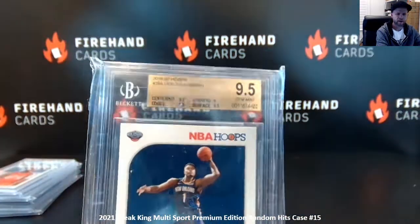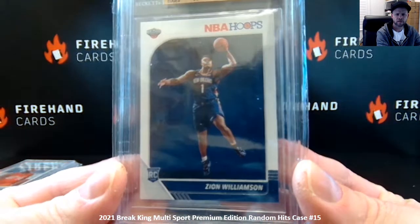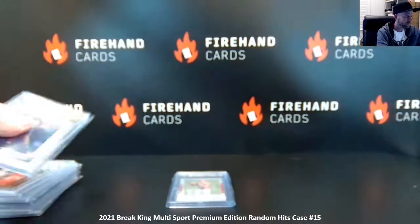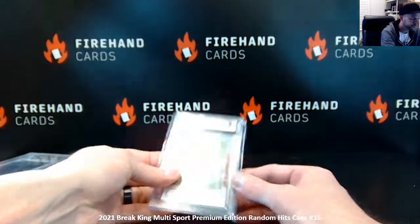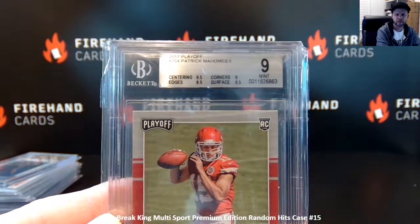Zion Williamson — BGS 9.5 Panini Hoops 2019-20. Pretty good names in this case. Last one's pretty good too — Patrick Mahomes, 2017 Playoff. Pat Mahomes, BGS mid-9 rookie.